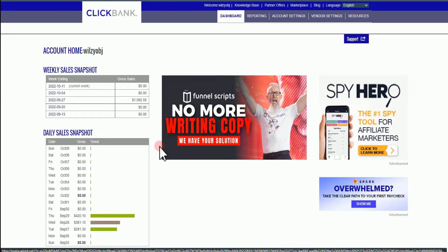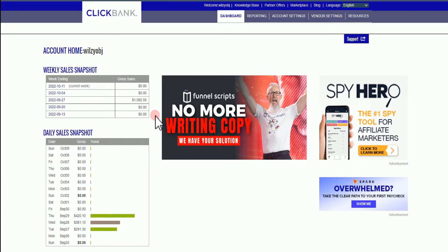What's up guys? In this video, I'm going to show you these basic strategies that I actually tested out last month. At the end of the day, this method made me over $1,000.